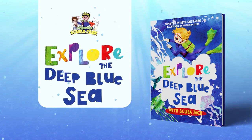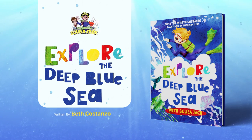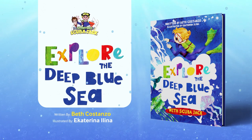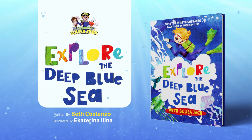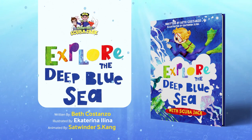Explore the Deep Blue Sea with Scuba Jack, written by Beth Costanzo, illustrated by Ekaterina Elina, animated by Satwinder S. Kang.